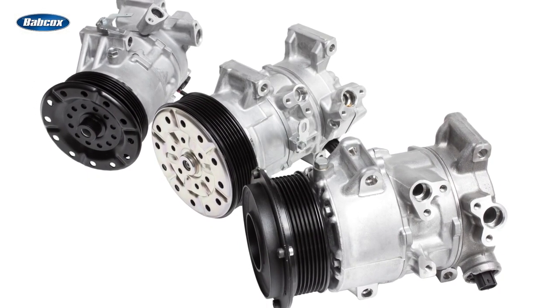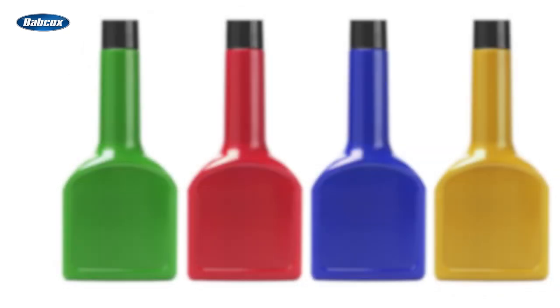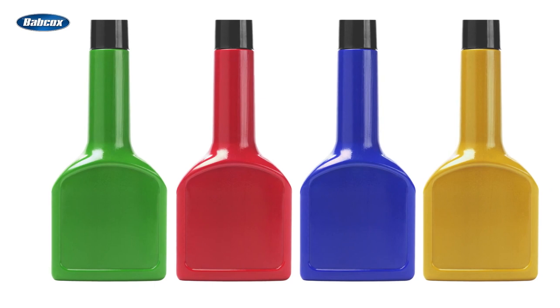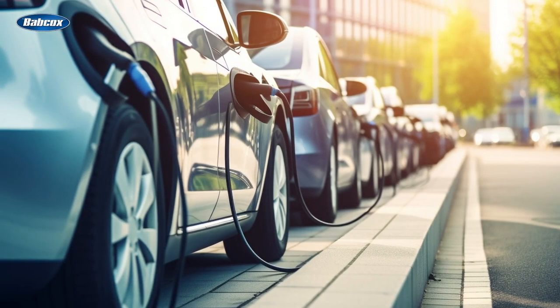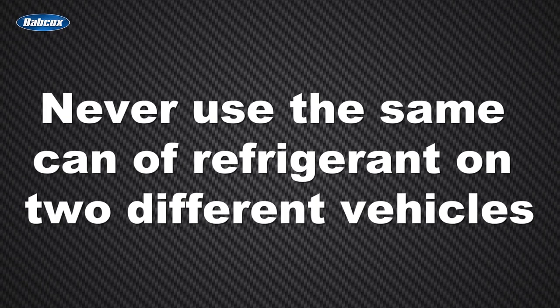Now let's talk about compressor oil. When adding compressor oil to an AC system, it's imperative to use the correct oil — all oils are not compatible and they can wreak havoc on an AC system. Plus, many electric and hybrid electric vehicles use electric compressors that require a non-conductive oil. To avoid cross-contamination, a DIYer should never use the same can of refrigerant on two different vehicles.